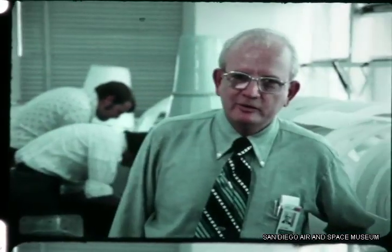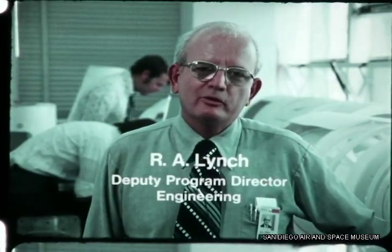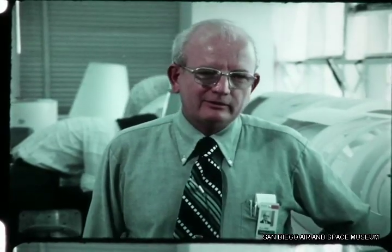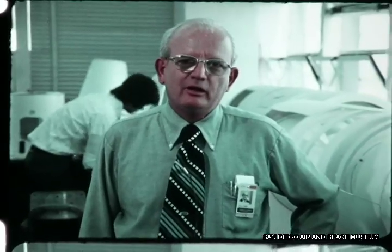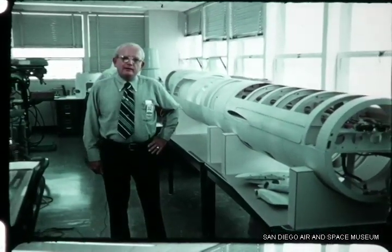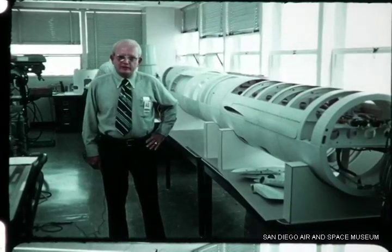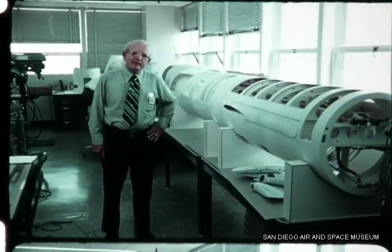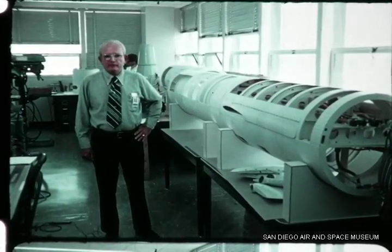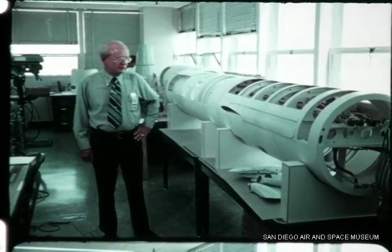I'd like to take this opportunity to give you an update of the cruise missile program here at Convair. We're moving now from the design, theoretical, paperwork phase into the hardware-oriented phase. Our hardware work now is being directed toward supporting our structural test vehicle, our captive flight program, and our boost test vehicle. Our design is going from the layout stage into detail design, and in support of the layouts we are using what's known as a design aid.